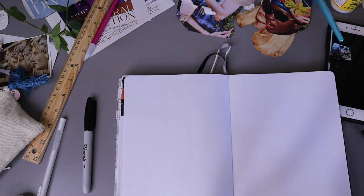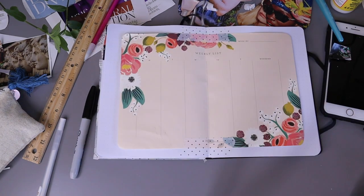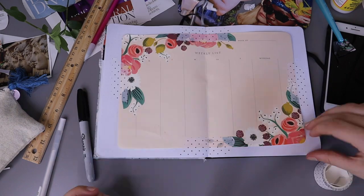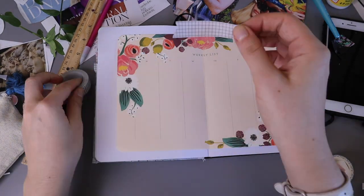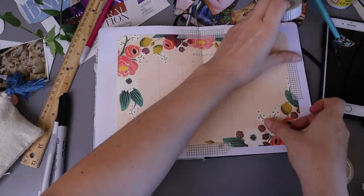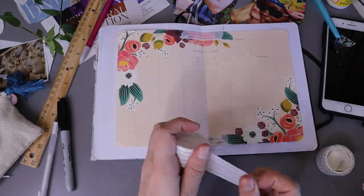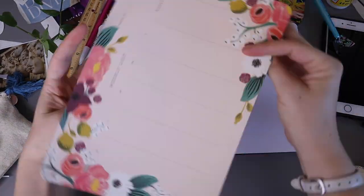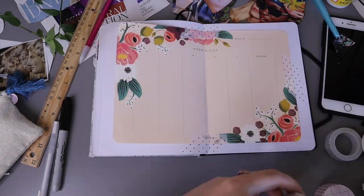The next thing I needed to do was make my weekly spread. Since I know I don't really use these that much, I wanted it to be as little work as possible. I have these Rifle Paper Company weekly spreads — a friend recently gave me this pad. I noticed they created a lot of bulk inside the journal, so I cut them in half and taped one side on each page. It still uses eight pages but I didn't have to go through the trouble of writing and measuring everything out, so hopefully it'll be more practical.